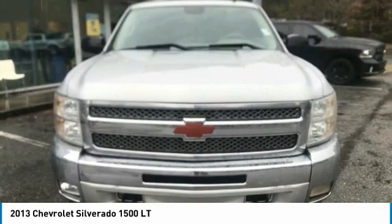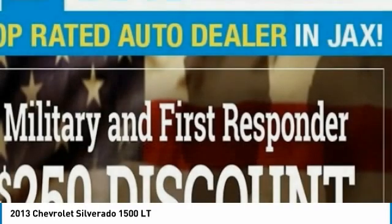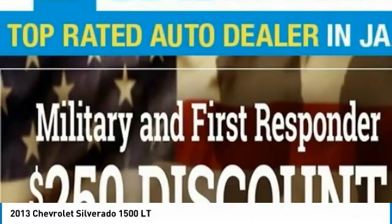Skid plate package, speed control, Sirius satellite radio, security system, low tire pressure warning.